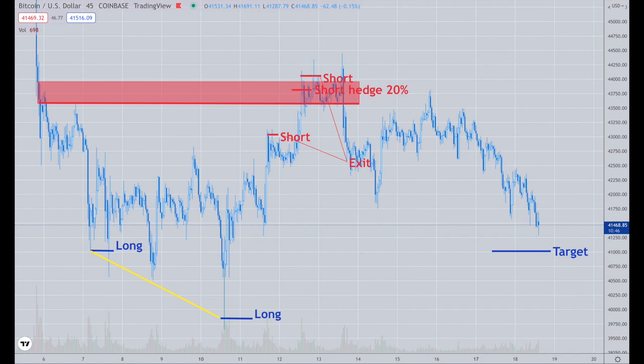This is the recent setups in Bitcoin. I was going for short-term longs from $41,000 and under, all the way back to $43,500 and above, and that occurred. Then I started to short it. I had short-term trades which I took off — under 24 hours. And then I had a short hedge from $43,800 of 20% of my total Bitcoin, and I'm targeting $41,000 from here.